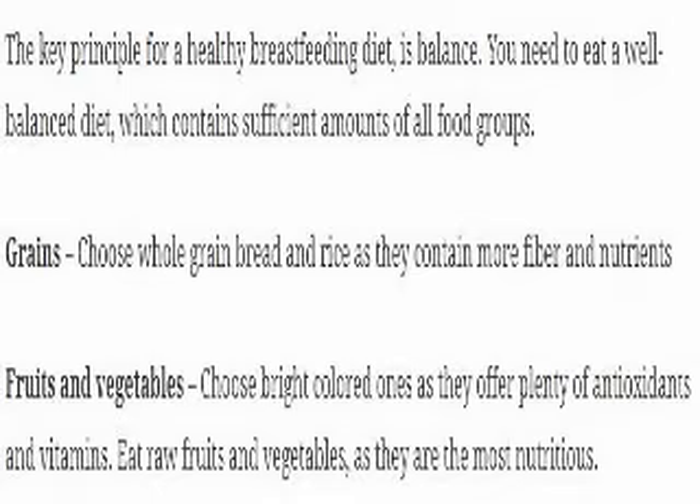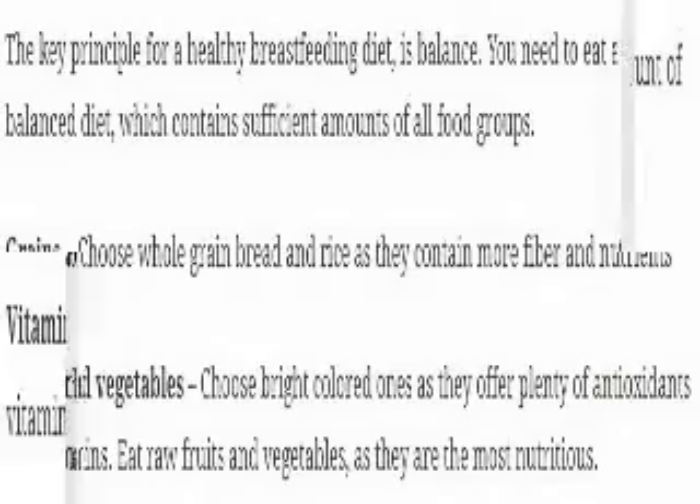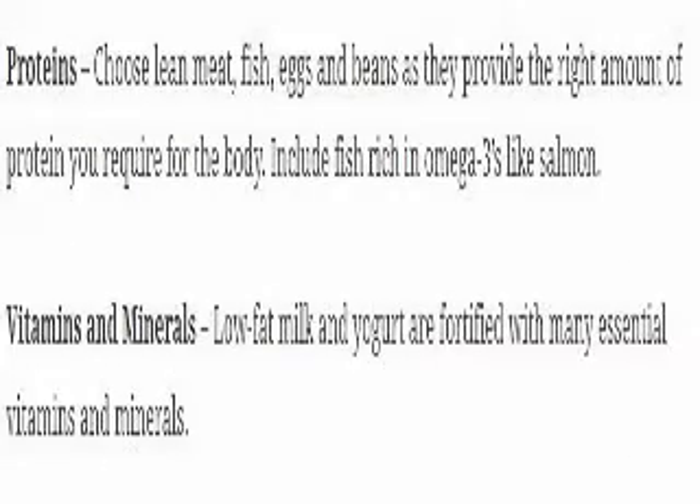Grains: choose whole grain bread and rice as they contain more fiber and nutrients. Fruits and vegetables: choose bright colored ones as they offer plenty of antioxidants and vitamins. Eat raw fruits and vegetables as they are the most nutritious. Proteins: choose lean meat, fish, eggs and beans as they provide the right amount of protein your body requires. Include fish rich in omega-3s like salmon. Vitamins and minerals: low-fat milk and yogurt are fortified with many essential vitamins and minerals.